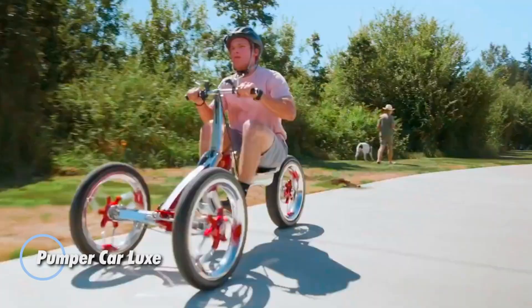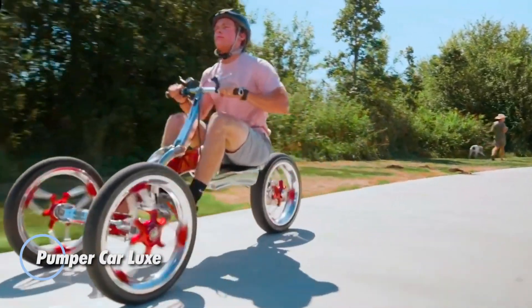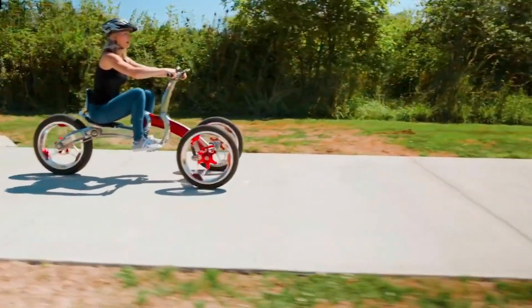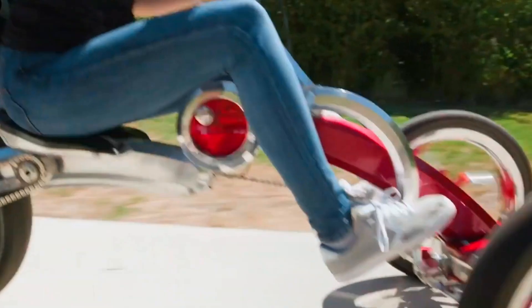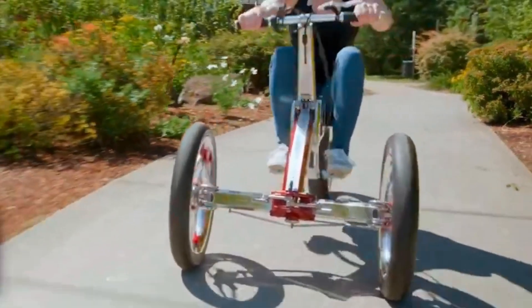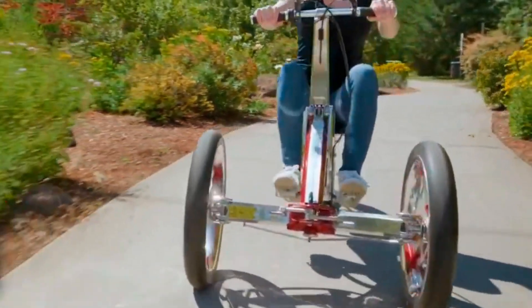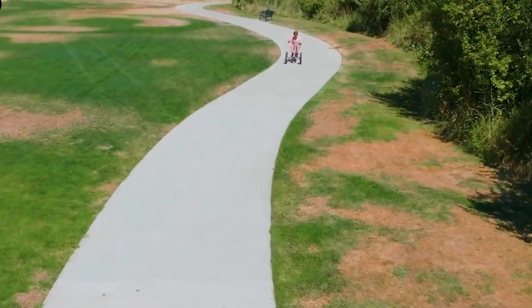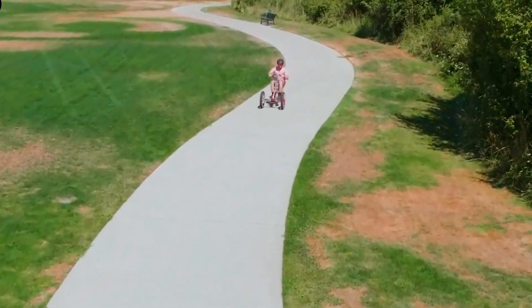Meet the Pumper Car Luxe, a bold reimagining of personal transportation that turns your commute into a full body workout. This electric-assisted three-wheeled marvel fuses fitness and function using a patented pump action mechanism inspired by rowing machines to propel you forward. With a futuristic silhouette and smooth gliding motion, it's built for both teens and adults seeking a fun, dynamic way to move through the city.